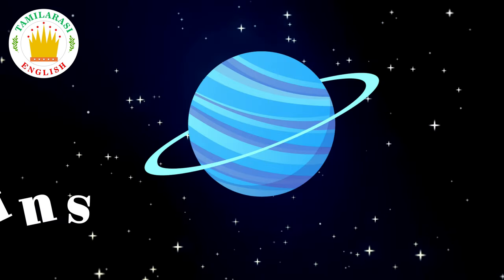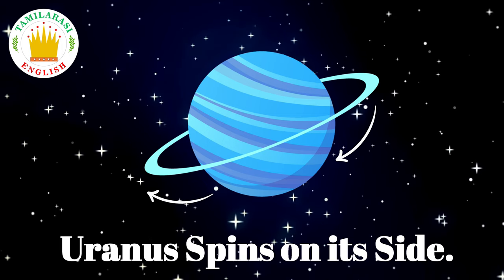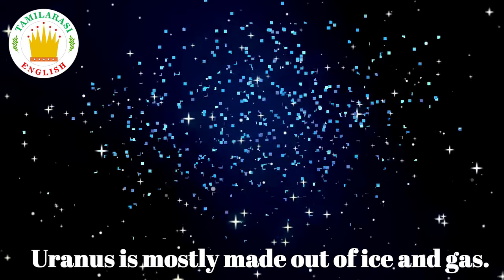Uranus. Uranus spins on its side. Uranus is mostly made up of ice and gas.